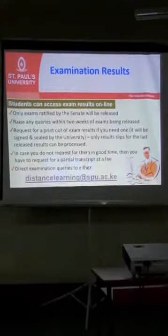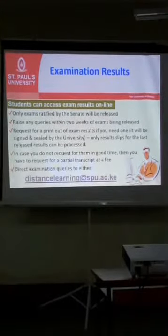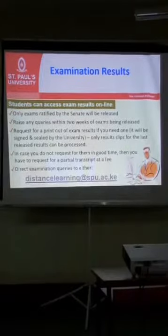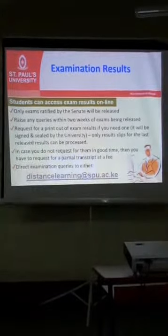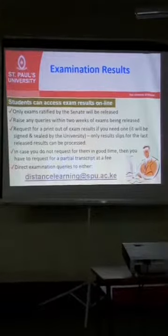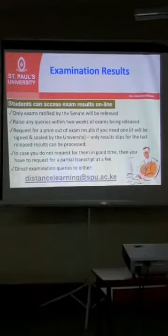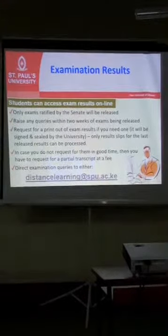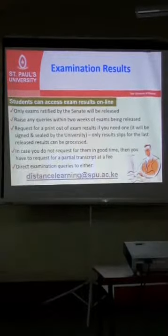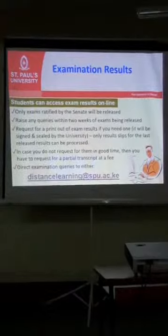Hard copies of results are only issued to those who request for them. If you need a printout of your results, kindly request through the distance learning office. Only results for the most recent completed degree are available. Currently, only the December exam results are being issued, as the April exams results are not yet out.